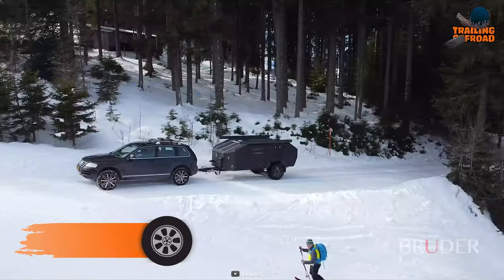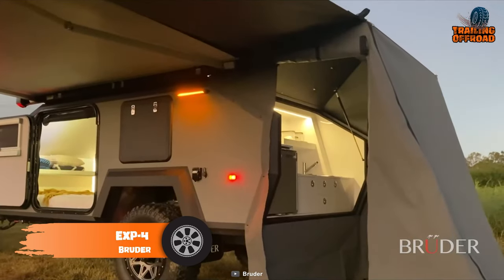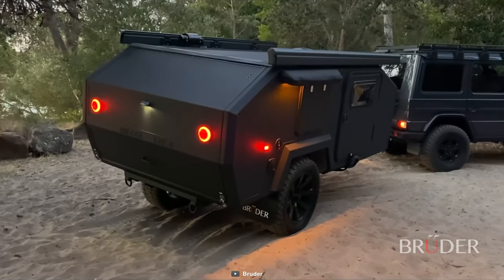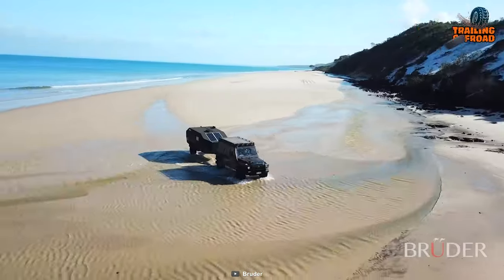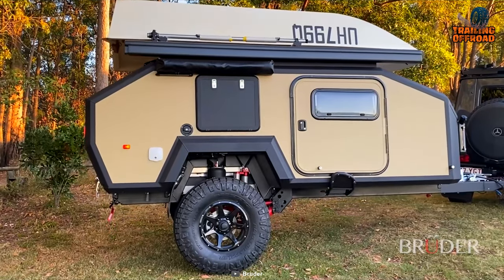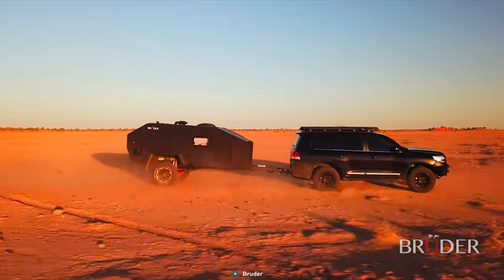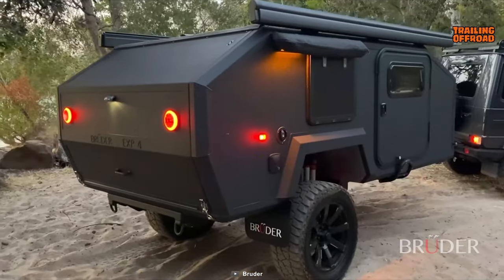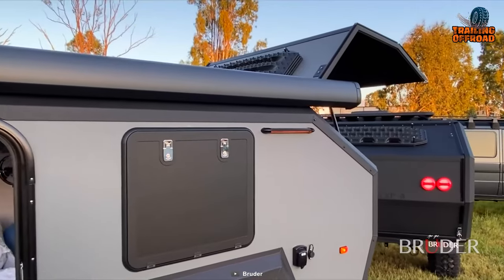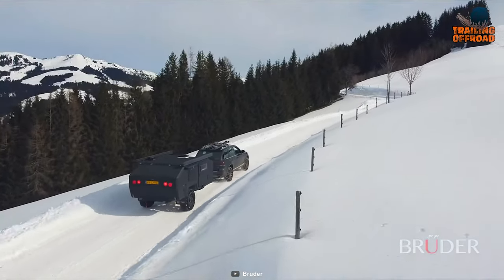Experience unparalleled off-road adventure with the Bruder EXP4 Camper Trailer. This ultimate fully off-road trailer is engineered with intuitive technology and unrivaled quality, allowing you to access the most remote locations with ease. The patented Bruder suspension system revolutionizes the off-road camping concept, leveling uneven terrain and tackling steep slopes on the move. Designed to handle the toughest off-road conditions, the EXP4 is capable of handling up to 10 times its own weight and has been tested for durability in extreme temperatures.